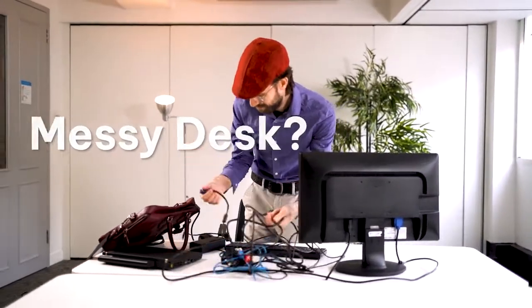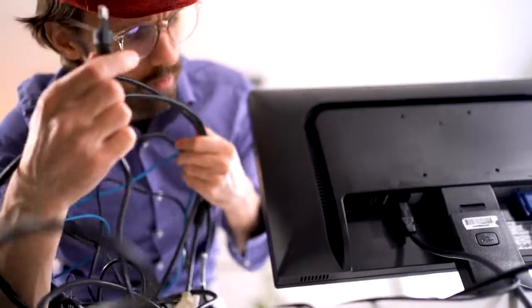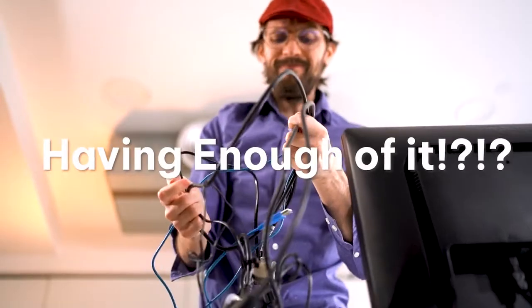Tired of a messy workspace? Too many cables and devices in your office? Wish you had a multi-functional screen?